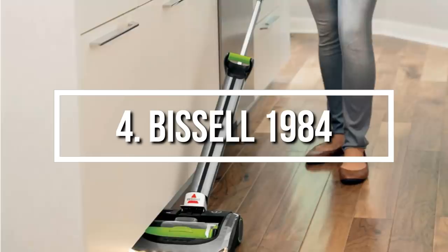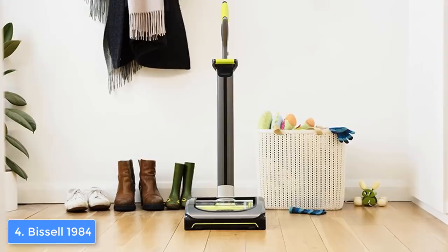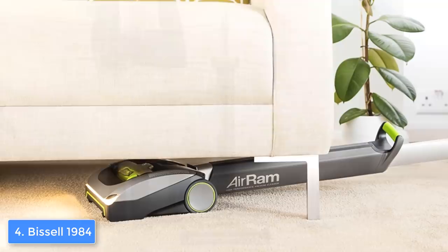Next up at number 4, we have the Bissell 1984. The Bissell 1984 is an attractive, compact, and highly effective cordless vacuum cleaner that packs a long battery life and a quality cleaning performance with the intention to make your house as clean as possible. From a design perspective, the Bissell 1984 features an elegant ultra-light design composed of a multi-surface brush roll and two durable wheels that will ensure a higher level of mobility.